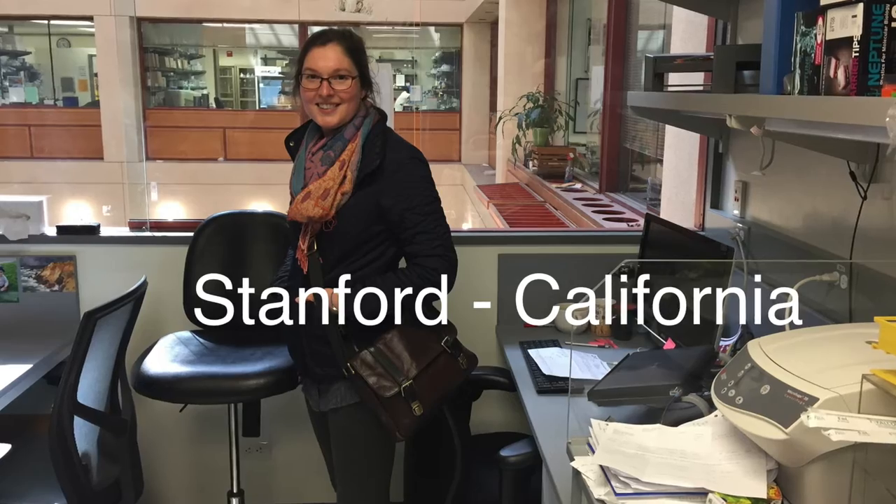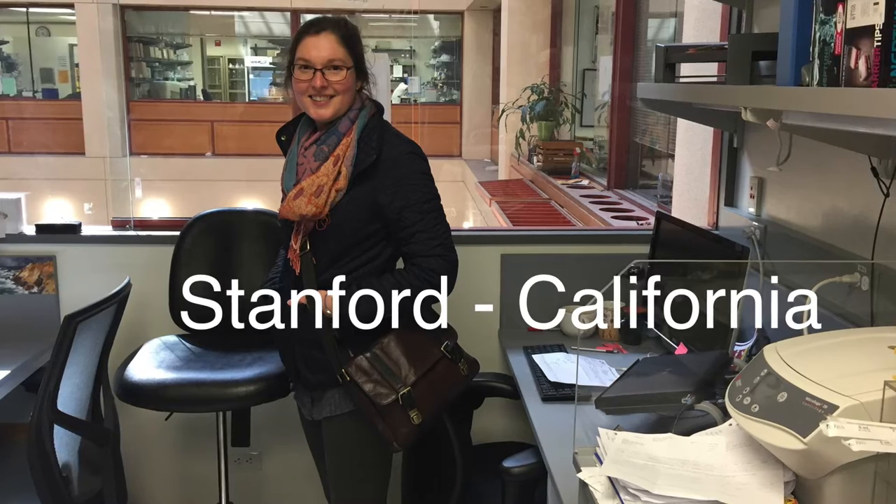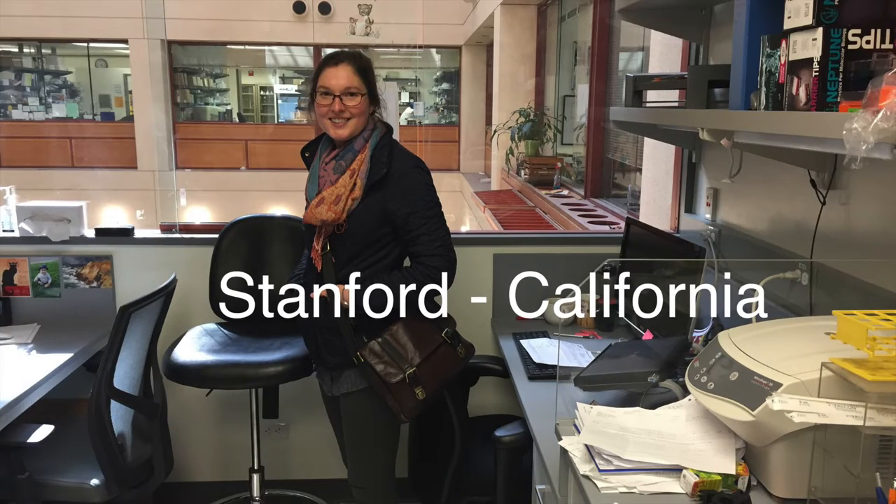To start us off, Katie will share recent developments in the race to produce the COVID-19 vaccine. Thanks Carmen. I'm going to start today with some cautiously hopeful news. To give a very brief reminder, COVID-19 is the disease caused by the SARS-CoV-2 virus, which emerged in late 2019 and was declared a global pandemic in March 2020.